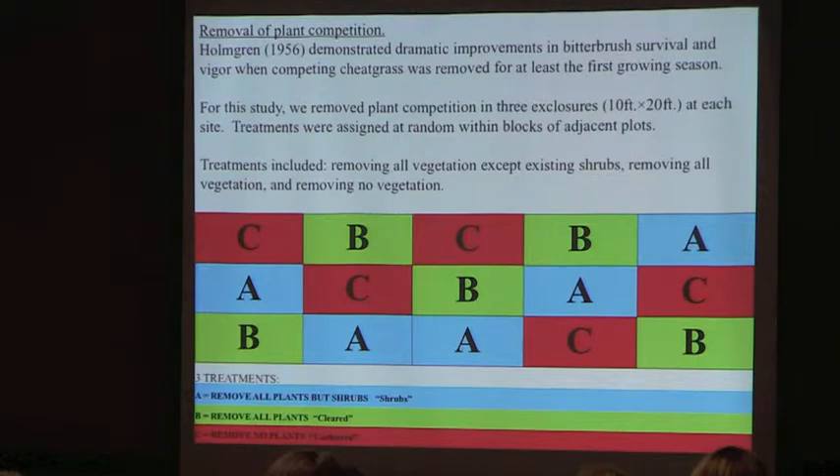The experimental design was set up in a block design with three exclosures, 10-foot by 20-foot, at each of those sites. The treatments within these blocks were to either remove all of the plants, not remove any plants as a negative control, or to remove everything except the shrubs that were there — similar to the nurse plant idea — to see if a neighboring shrub in a plot would help or hinder the establishment of those new shrubs.